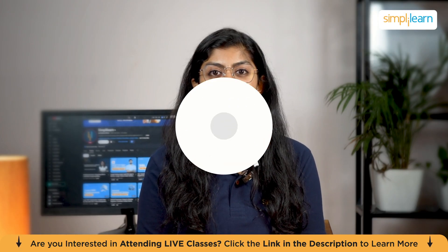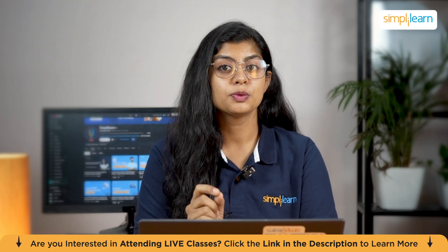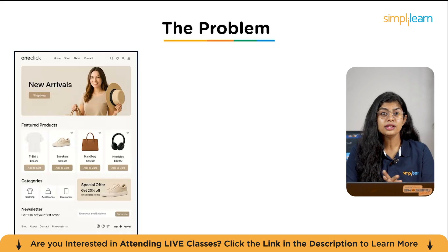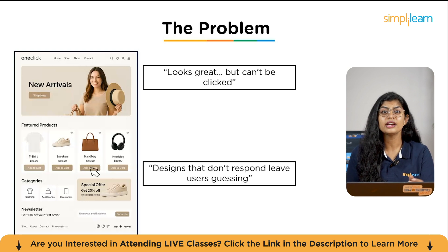Let's get started with the problem. When we create a design it often looks beautiful on screen — everything seems polished: the layout, the colors, the images. But here's the issue: it's a picture. As you can see in this example, the design looks great but you can't click on it. It's like staring at a store display through a window — it looks appealing but you can't interact with it. Now imagine showing this to a client, a stakeholder, or a team. They might say, 'This looks good, but how will it work?' And that's where the confusion begins.